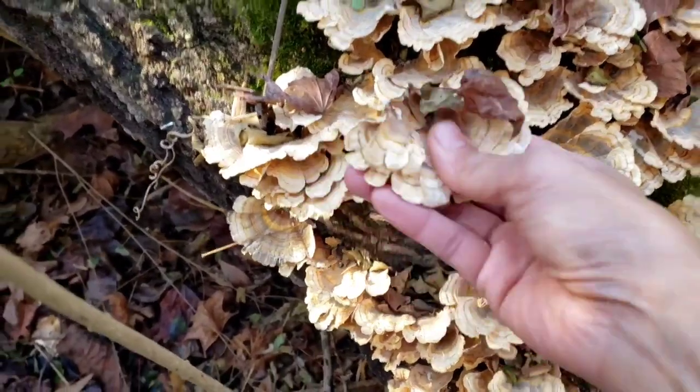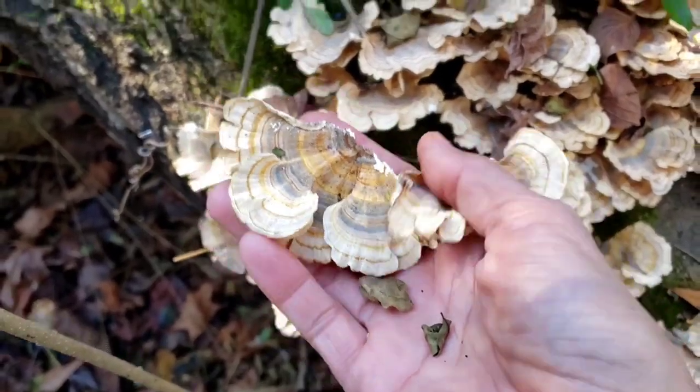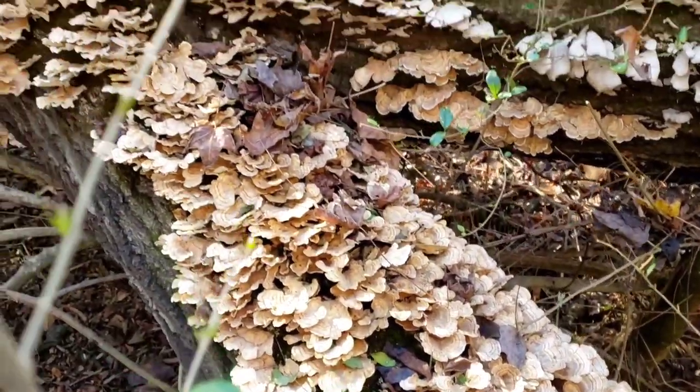I wish I had found them before they all aged. This is the area where I come to find mushrooms all the time, especially shrimp of the woods. Seems like they're not out yet.